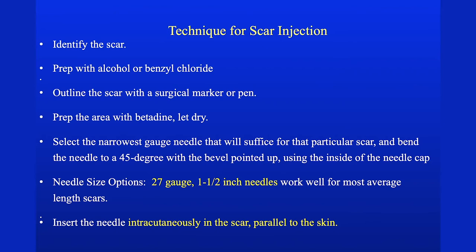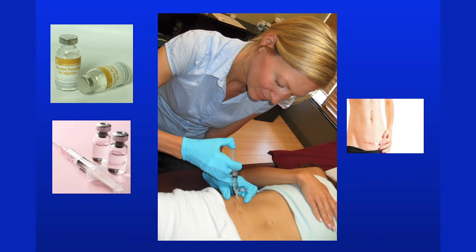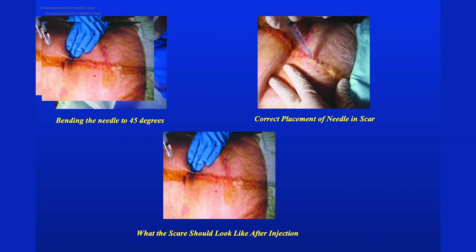The strategy is: identify the scar, prep it with alcohol, outline the scar with a pen, let it dry, select the right gauge needle, put it into the scar, and as you get to the end of the scar and pull out, you inject the procaine. Sometimes you have to bend the needle to get into the scar. You inject it through and then you see it blow up — and that results in some clinical response instantly, or you bring them back every couple of weeks and do this.